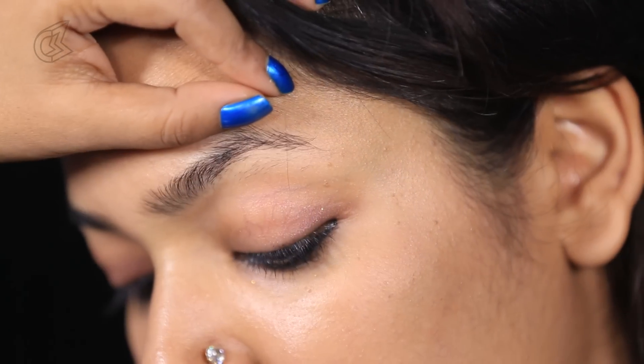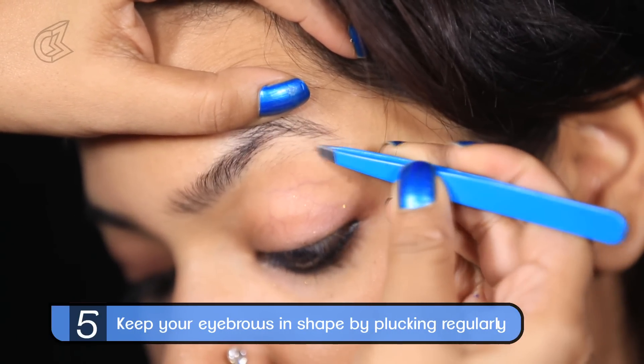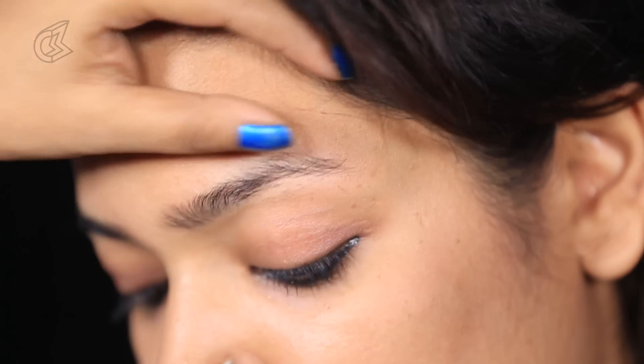Another hack that I absolutely love is to get the perfect eyebrows. Always use a plucker every other day so that your eyebrows always look perfect.